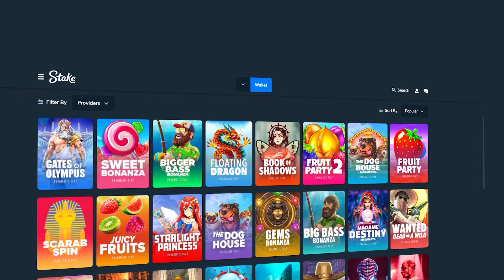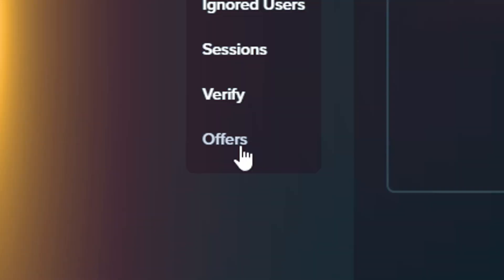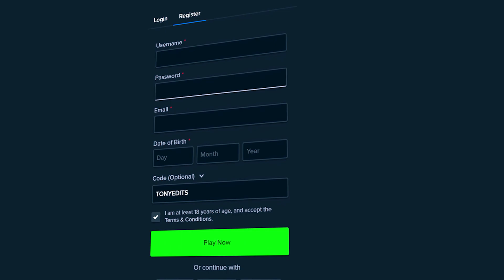Before we get back into the video — if you decide to sign up on Stake and you are above the age of 18, feel free to support me by going to settings, then offers, and typing code 'tony edits' in the welcome offer box. Or when registering there's a dropdown that says code optional — type 'tony edits' there. That'll instantly unlock a 10% rakeback, which is money back on every single bet you make.